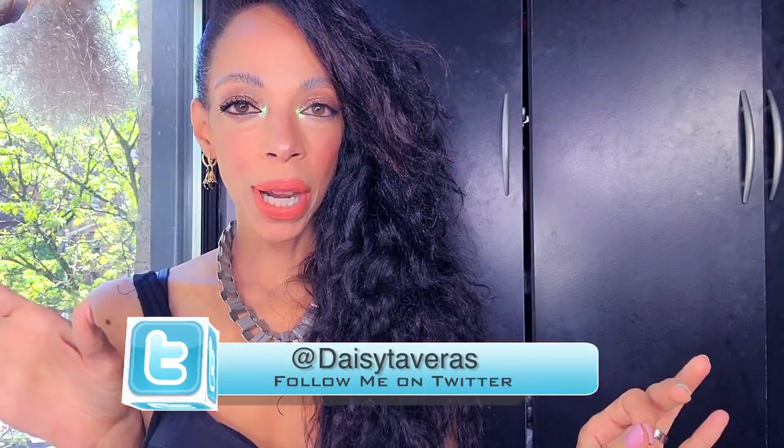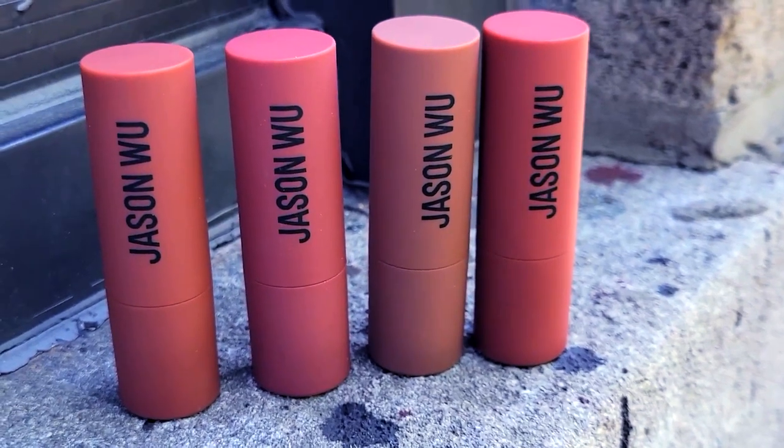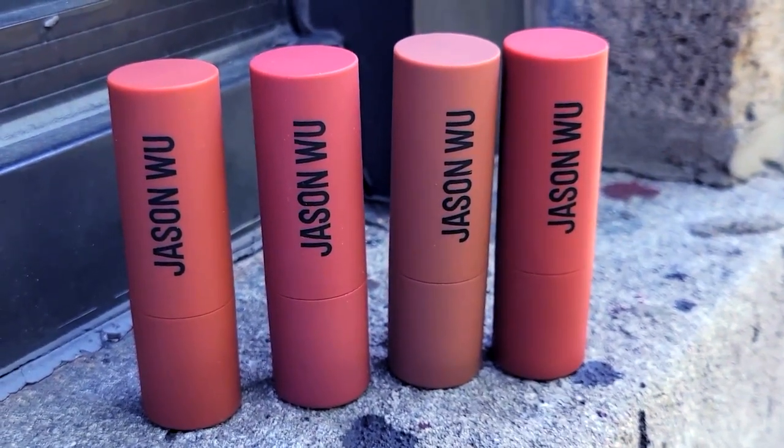There was one brand in particular that I've been eyeing their lipsticks for quite a while. I've gone in-store so many times and never saw it there personally, and then I was like why the hell didn't I check online. I checked online, I found it. I went ham on Jason Wu lipsticks — feast your eyes on these new beauties.